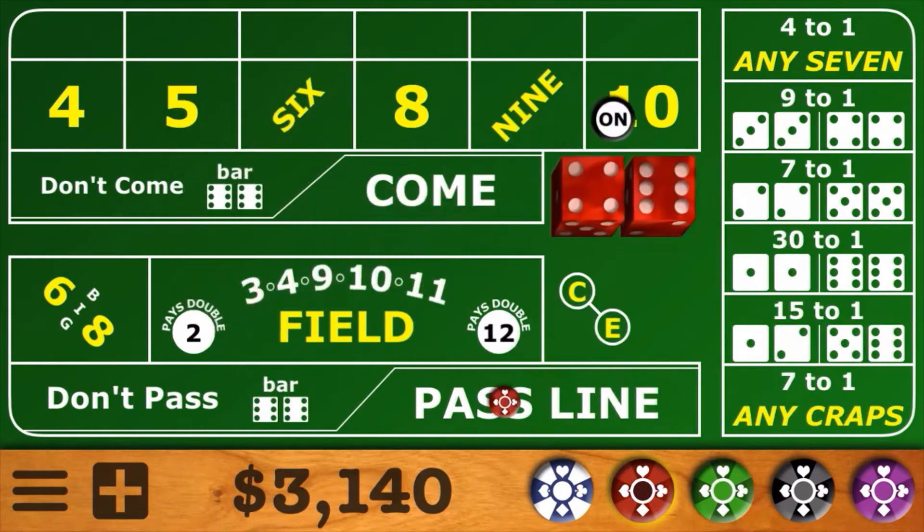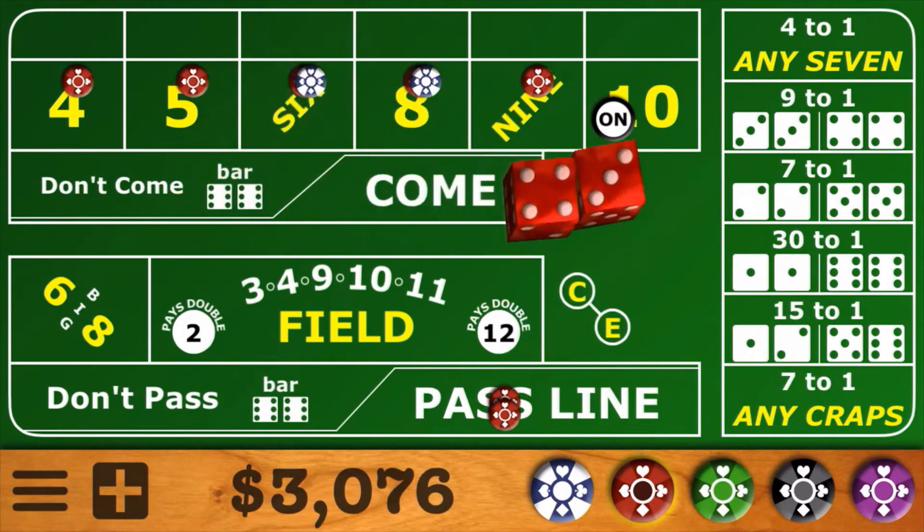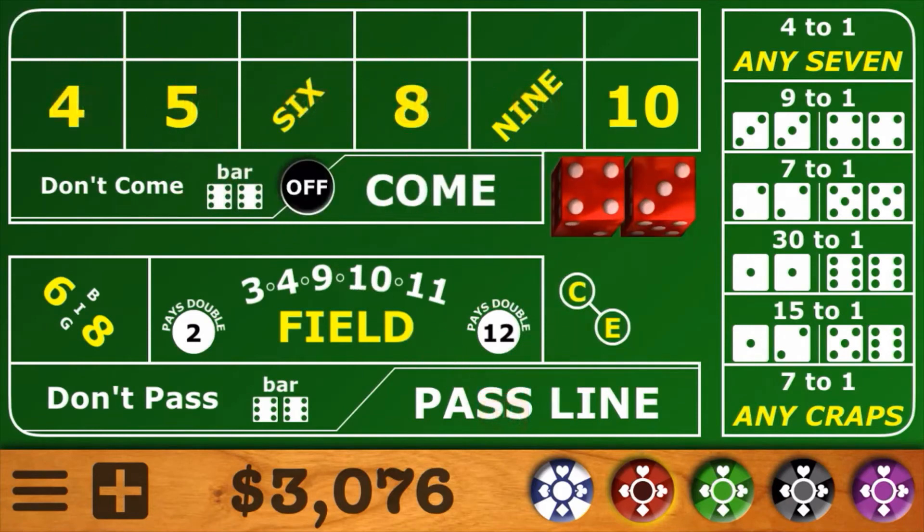Next shooter steps up and throws a 6-4 easy 10. Once again 64 across. And 7-out on the first roll — 1 and done. Those get expensive pretty quick.